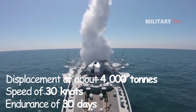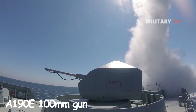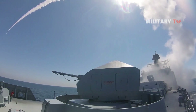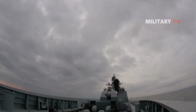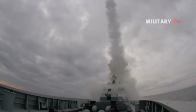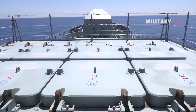Project 11356 is armed with an A190 100-millimeter gun featuring a 5P-10E fire control system located on the forward bow deck, which enables tracking and engaging multiple targets effectively. The A190 naval gun can fire high-explosive, impact fuse, and time fuse ammunition at a rate of 80 rounds per minute for ranges of more than 20 kilometers.